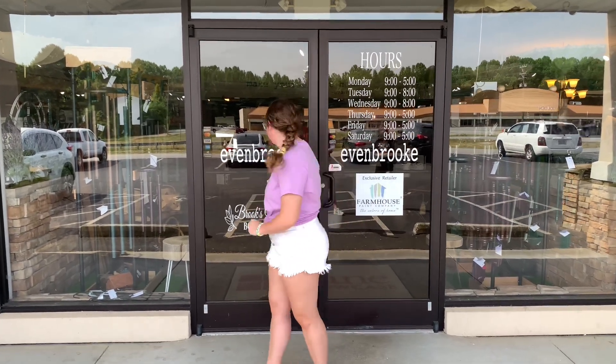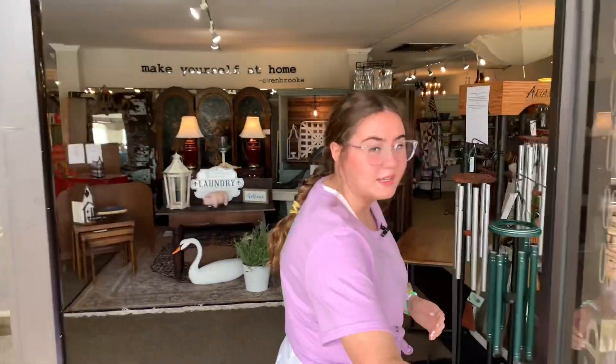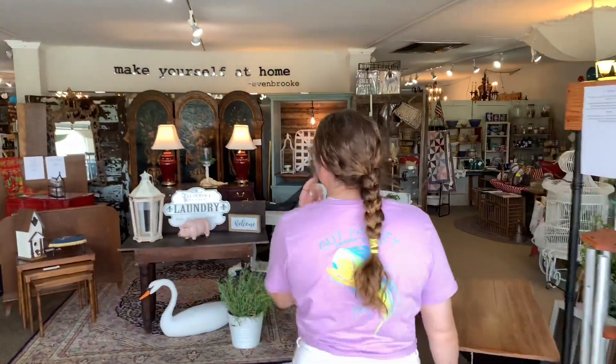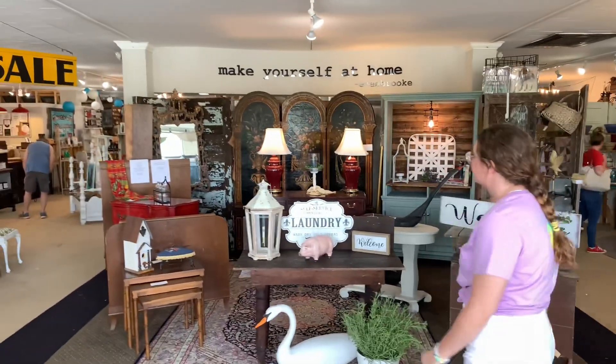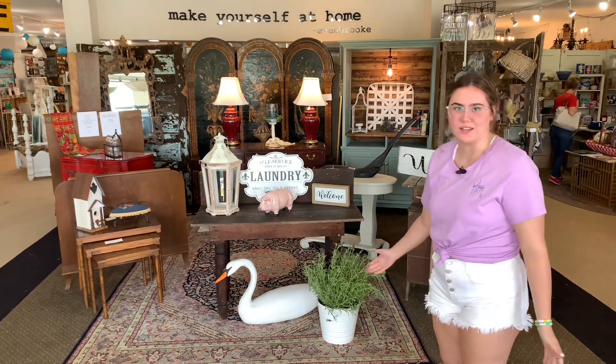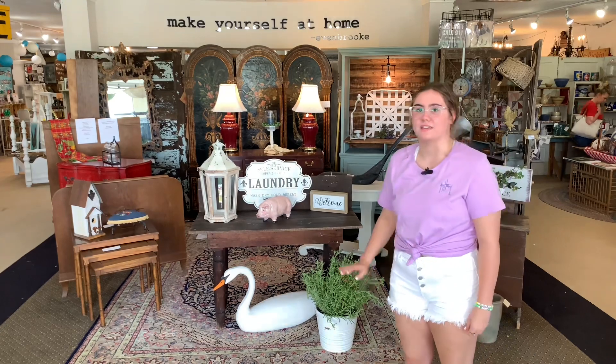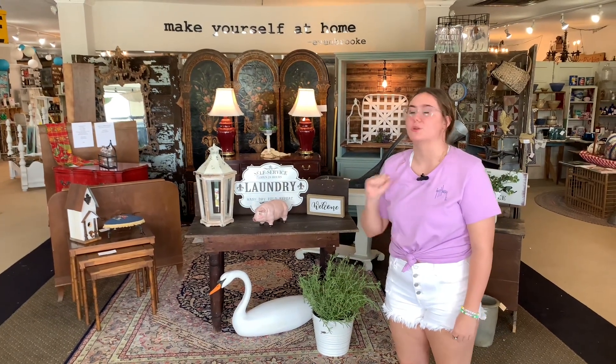Let's head inside. Here we have the front showroom — we always have a couple of displays set up. That's mostly Brad; he's very good at decorating. This one is actually set up by Charles and Alexis, and we'll get to their booths or showcases in just a moment.